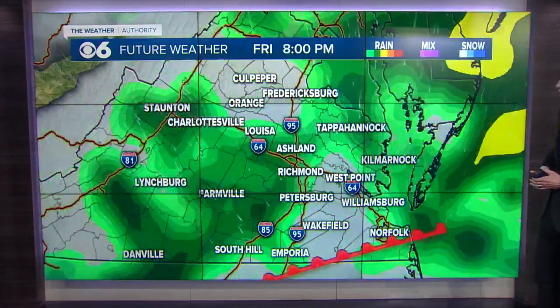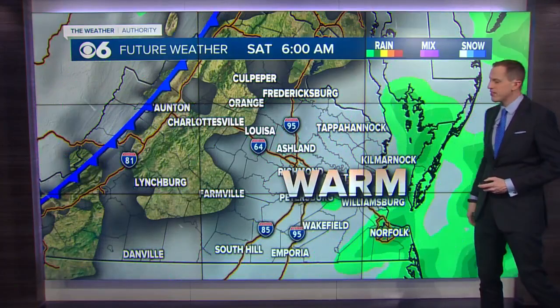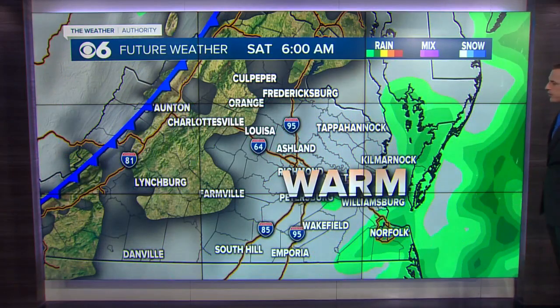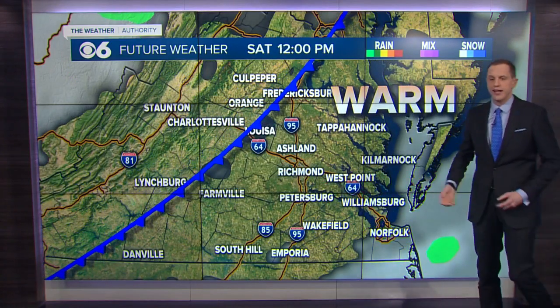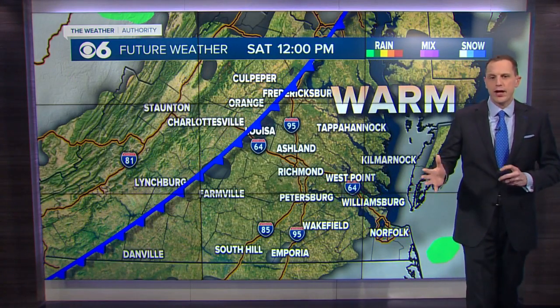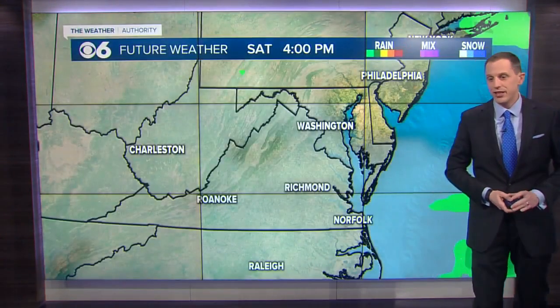The rest of us can expect a soggy afternoon and it will be chilly, but then this warm front is going to lift northward and that's going to bring really warm conditions in on Saturday. Some showers in the morning will track east of the area. We'll see some sun in the afternoon and highs across central and southeastern Virginia between about 65 and 70 degrees.